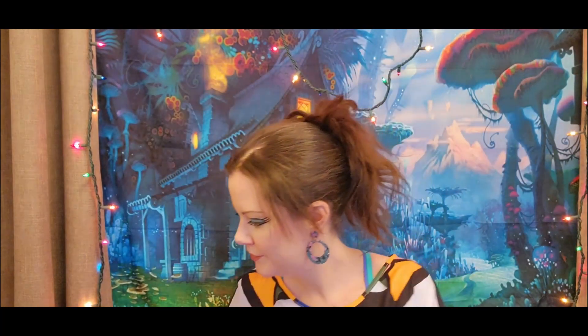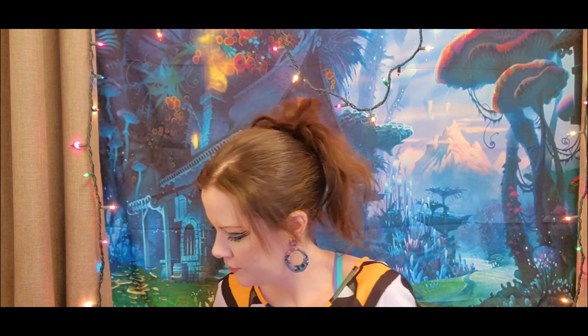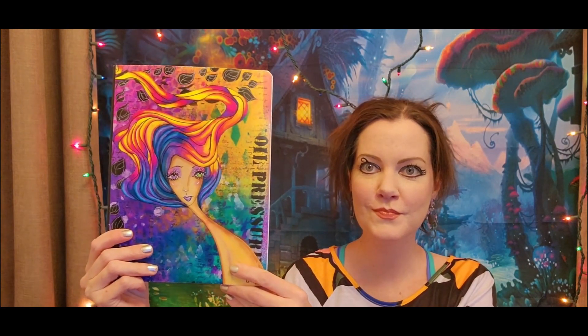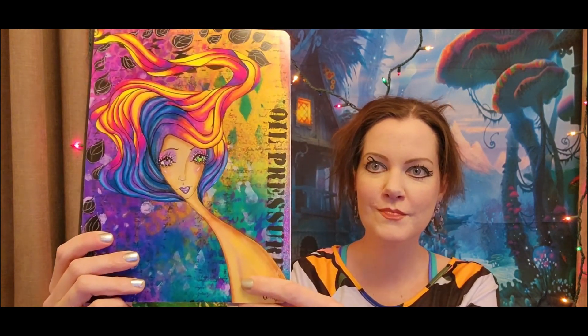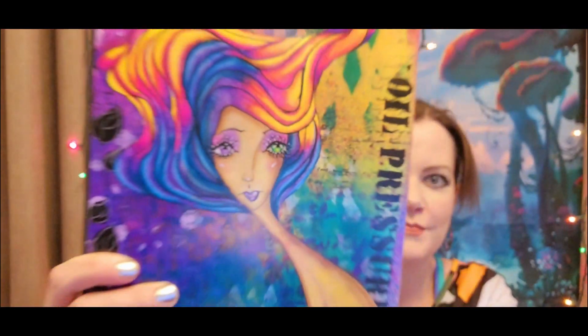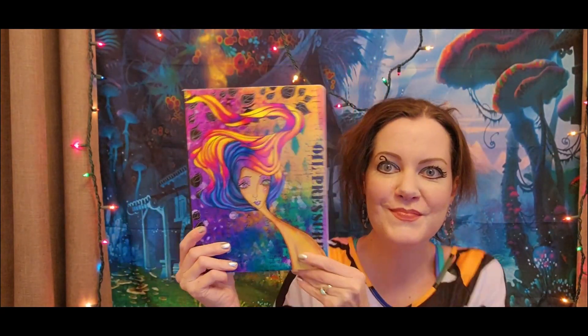Thank you so much Kelly, that's awesome! It also comes with a matching stitch marker, a butterfly, and a cute little hook. Next up, we have an art journal from Angie at My Fairy Treasures here on YouTube. This beautiful and colorful artwork was created by Angie herself — I believe this one is called Rainbow Girl.